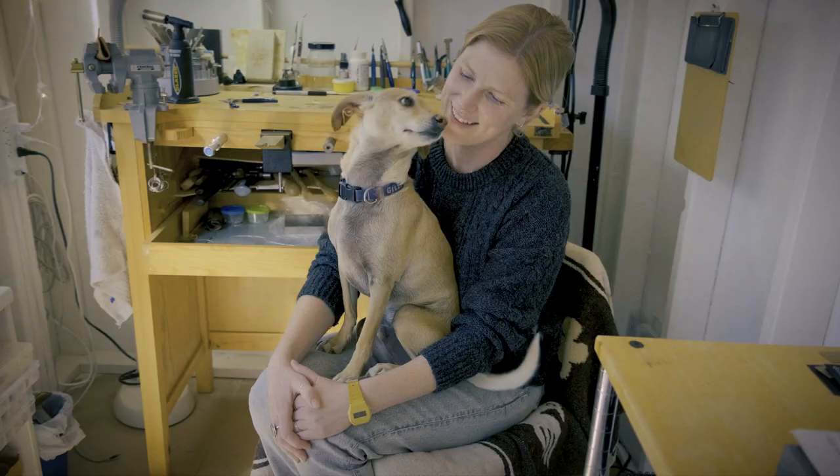My name is Marie Allen. I am the owner and founder of Cold Go Silver, a small jewelry company here in Ventura, California.